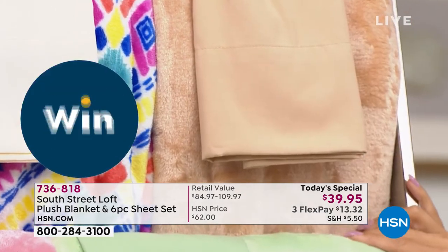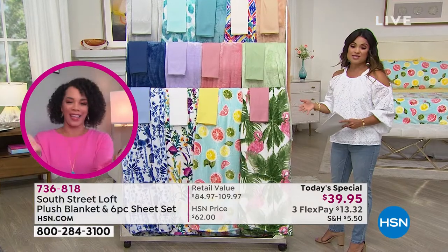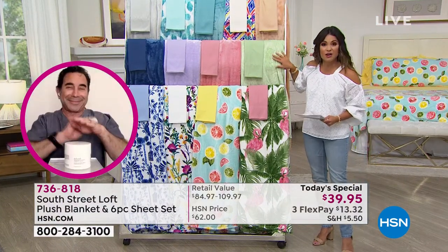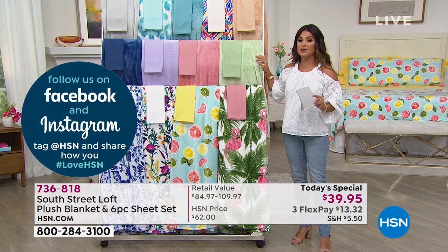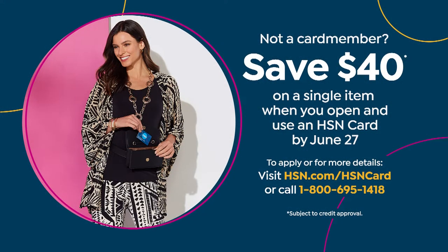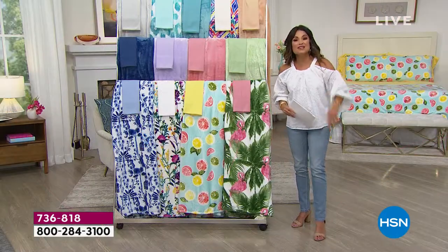We've never paired these two together before. Their customer picks on their own — together for the first time, $13 and change on flex pay. If you don't have our HSN credit card, I highly recommend you apply because right now we're giving you $40 toward any single item purchase when you're approved — including the Today's Special at $39.95 — so you'll handle your sales tax and shipping and you're good to go.